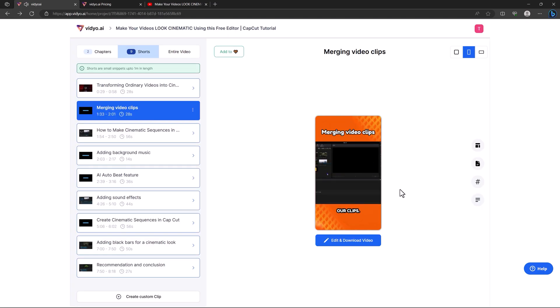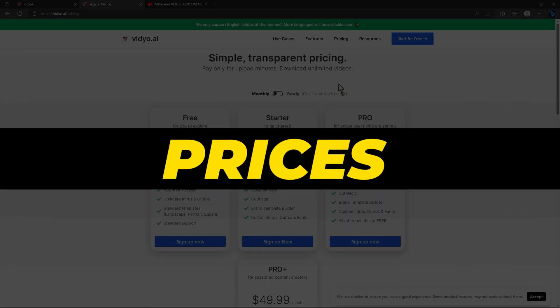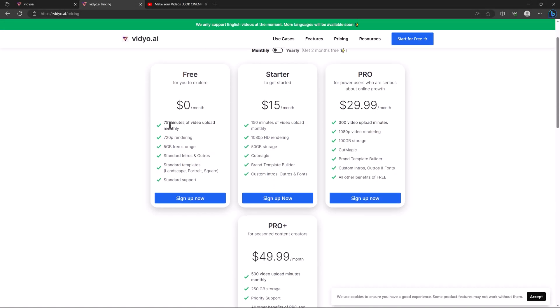It creates a complete masterpiece with clips in different templates and different subtitle styles, so you can choose the best one and save a ton of time. For pricing, they have a free plan where you can import 75 minutes of video per month, export in 720p, and get 5GB free storage.